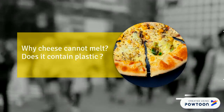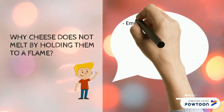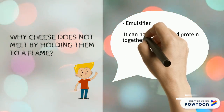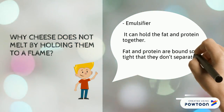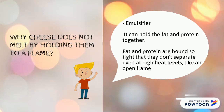Next, why can't cheese melt when held to a flame? Does it contain plastic? Processed cheese does not melt because of the emulsifiers — they hold the protein and fat together so that they don't separate even at high heat like an open flame. Whereas in the case of natural cheese, there are no emulsifiers, so it will melt as the heat causes the fat to separate and drip off.